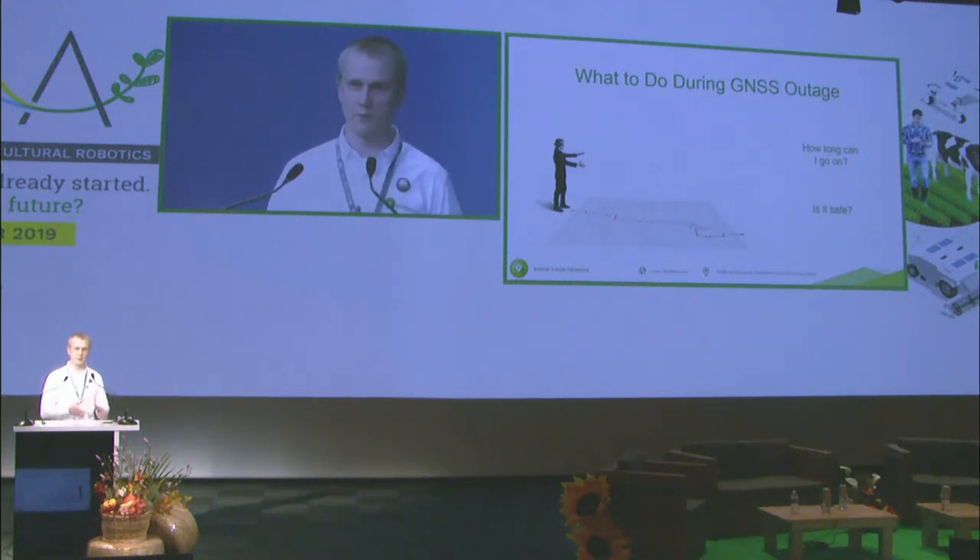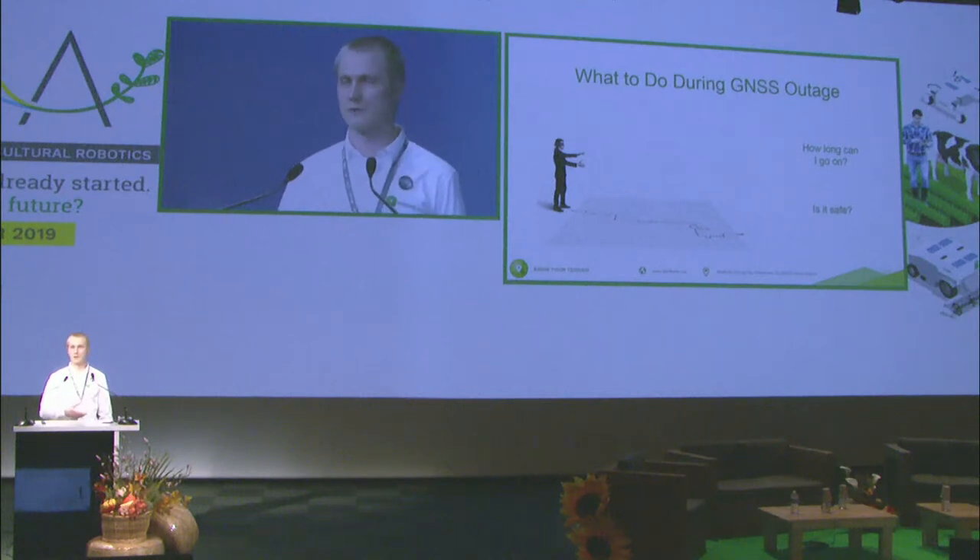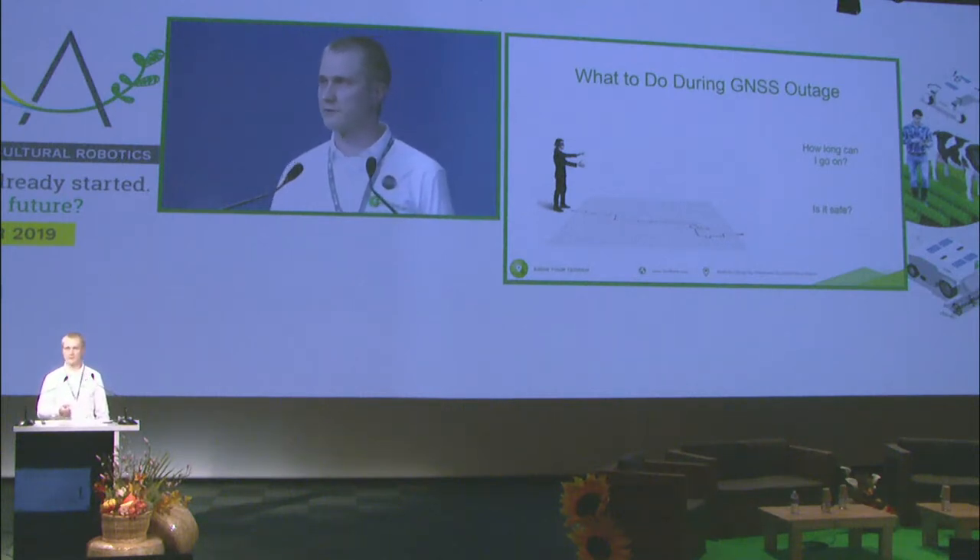You cannot go on anymore. That requires some manual operations — you need to manually drive your tractor or robot to a better place, and then you can continue operations until the next GNSS outage.